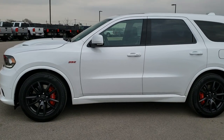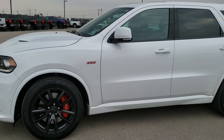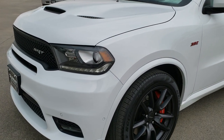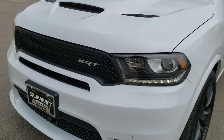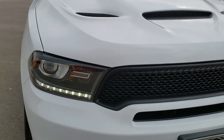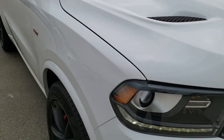This is stock number 9T169A. We are here at Summit Automotive in Fond du Lac, Wisconsin, your new and used SUV and sports car headquarters. Today we are checking out this super clean 2018 Dodge Durango SRT8.